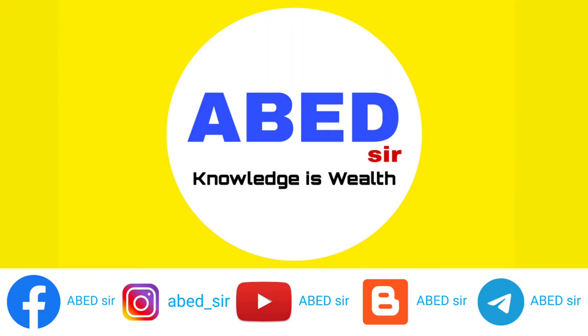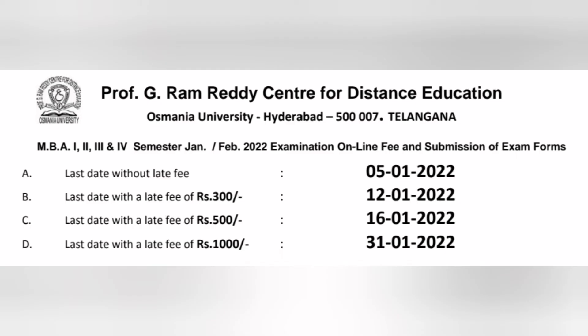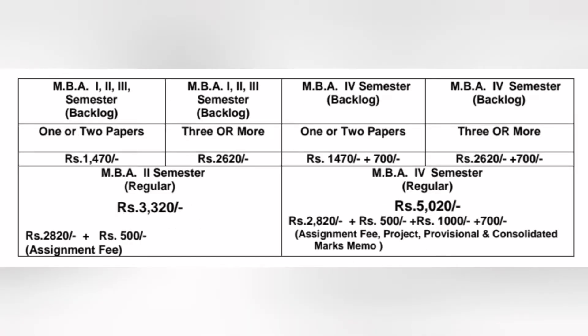Dear students, we have an important update from PG, RR, CDE, OU, MBA semester wise and year wise system examination fee. The date is extended up to 31st January 2022 — you can pay your examination fee in online mode. On screen you can see examination fee particulars semester wise.